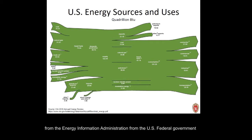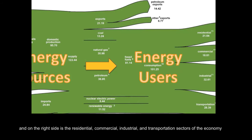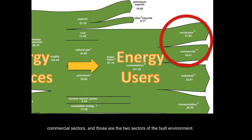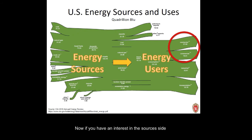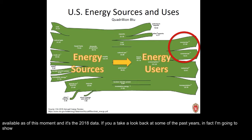This somewhat complicated-looking diagram comes from the Energy Information Administration, a U.S. federal government agency. It shows all the energy sources and all the energy uses in our economy. On the left side are all the energy sources and their amounts in quadrillion BTUs. On the right side are the residential, commercial, industrial, and transportation sectors. The EIA puts out this diagram every year, and this is the most recent one available — the 2018 data.